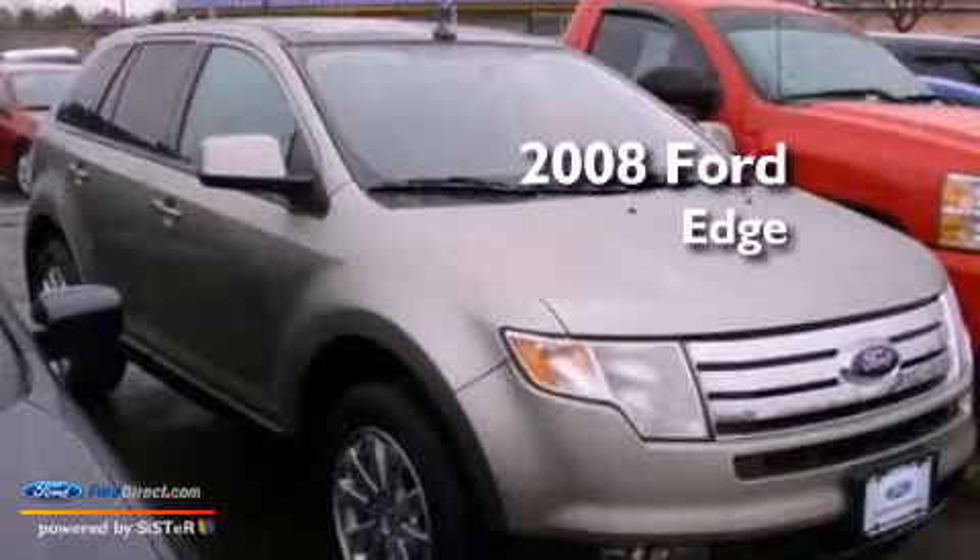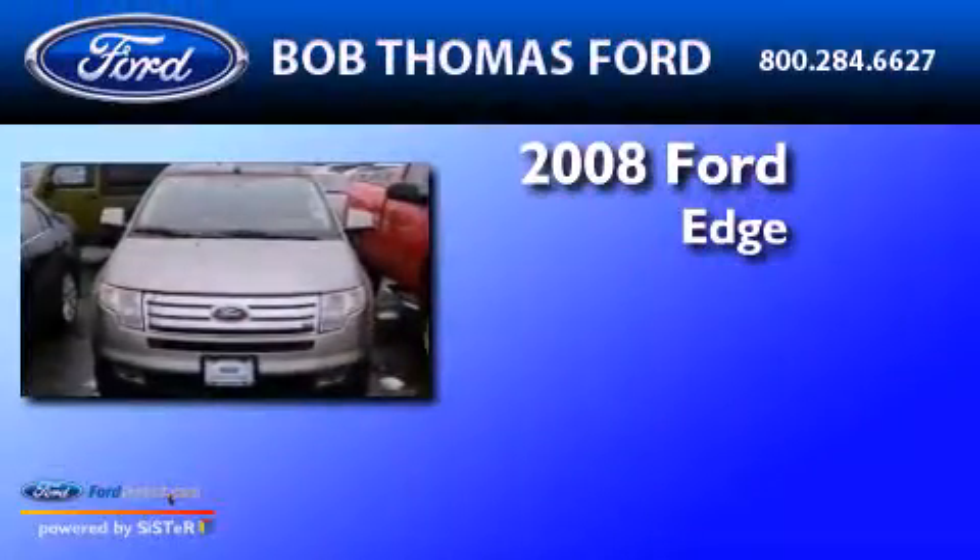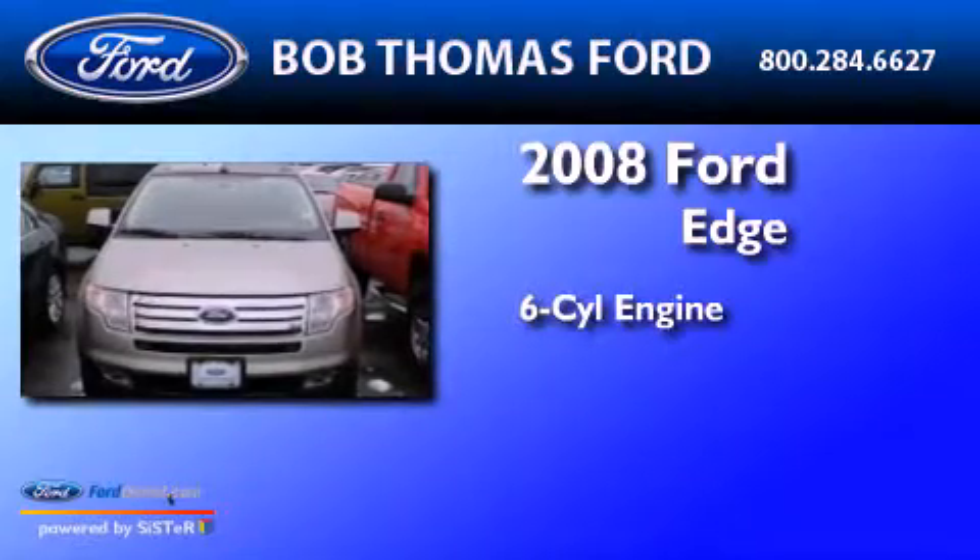This is a Certified pre-owned 2008 Ford Edge. It has a six-cylinder engine and an automatic transmission.